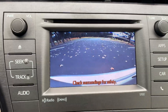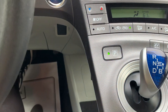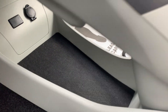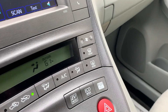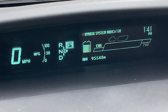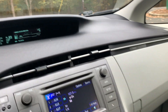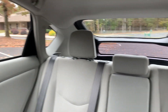We also have a backup camera, plenty of cup holders, and storage space. It has advanced airbags, and we have eco mode, EV mode, and power mode options. Up here on the dash it tracks your MPG, since this is a hybrid vehicle. It also has spacious rear seating.